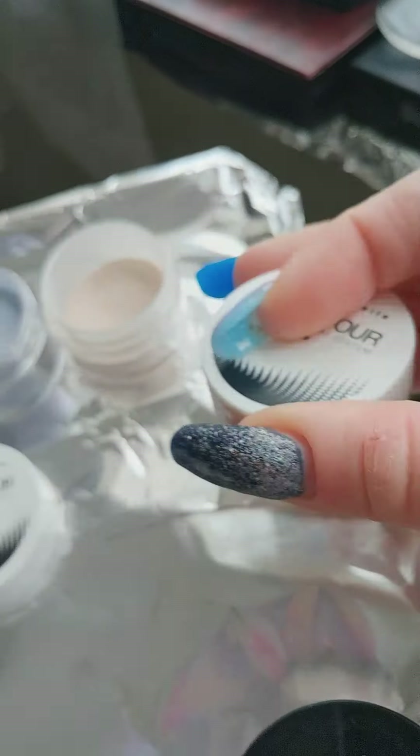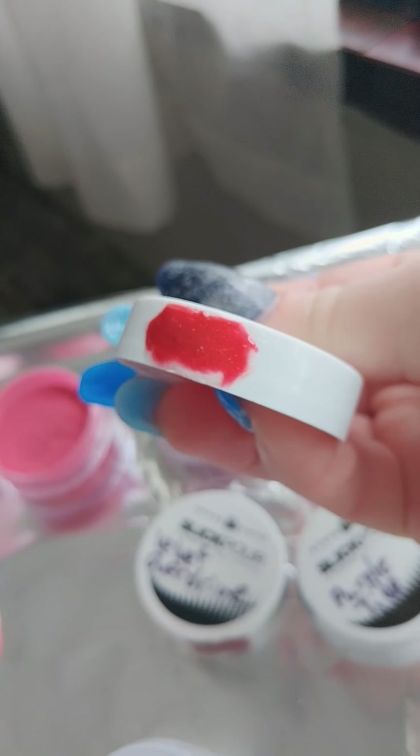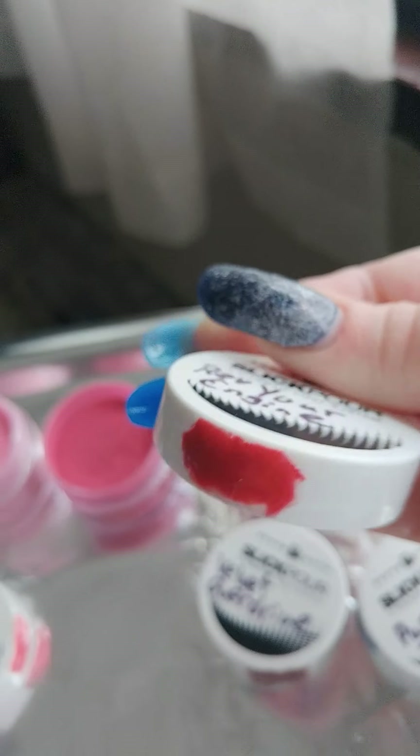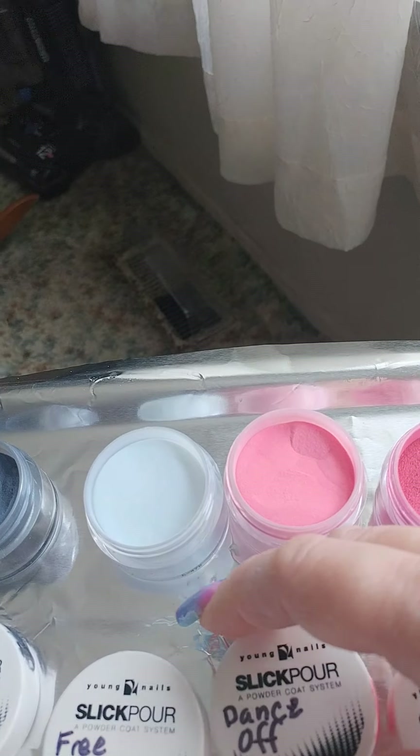This is kind of like a burgundy, a little wine color. Revv Your Engine — Dance Off. Revv Your Engine is pretty much, it's not showing off, but it's pretty much a rich red. There's a tiny hint of gold mica in it.